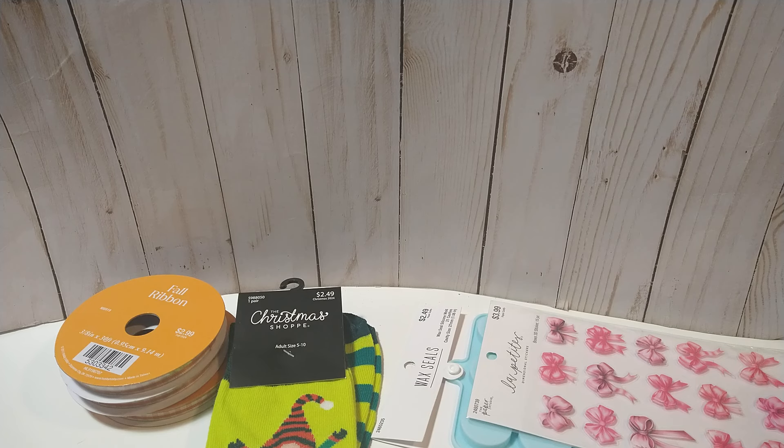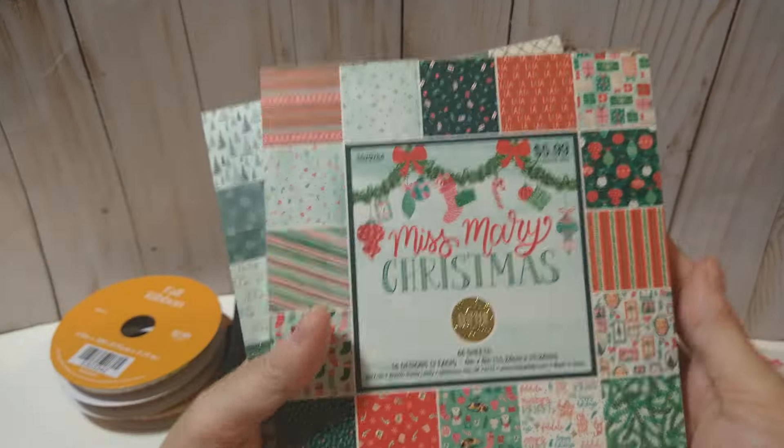I do also get the really thick foam sheets from Hobby Lobby — I believe they're 8 by 10 and five millimeter. But I needed some this thinner size because I don't always want that real thick foam. I just want it raised a little bit, especially for die cut words and stuff. So I just restocked on those colors.